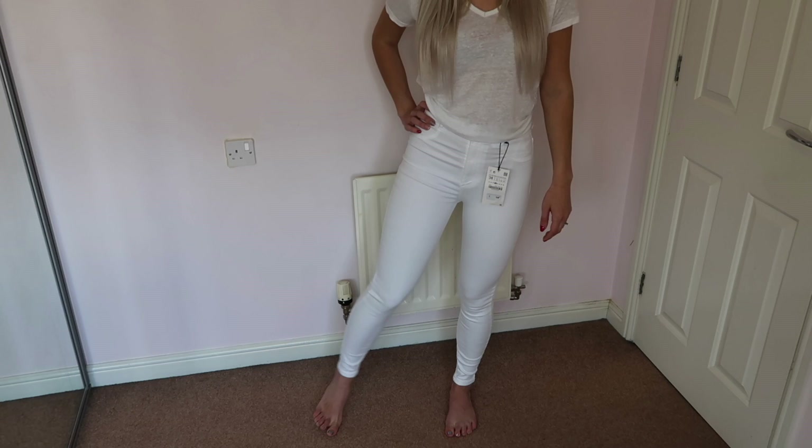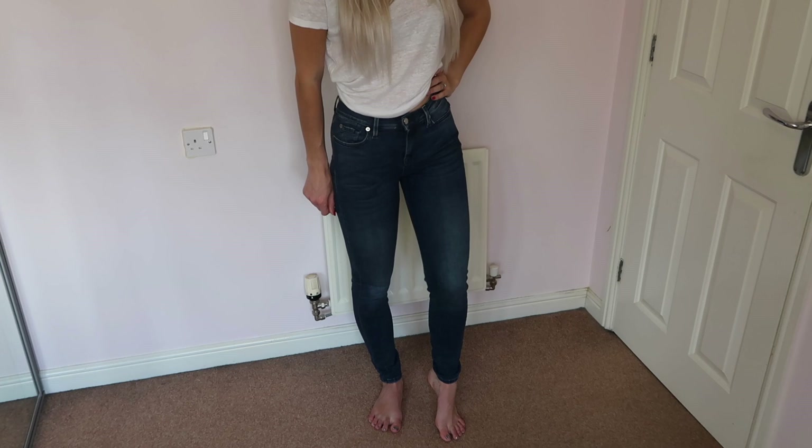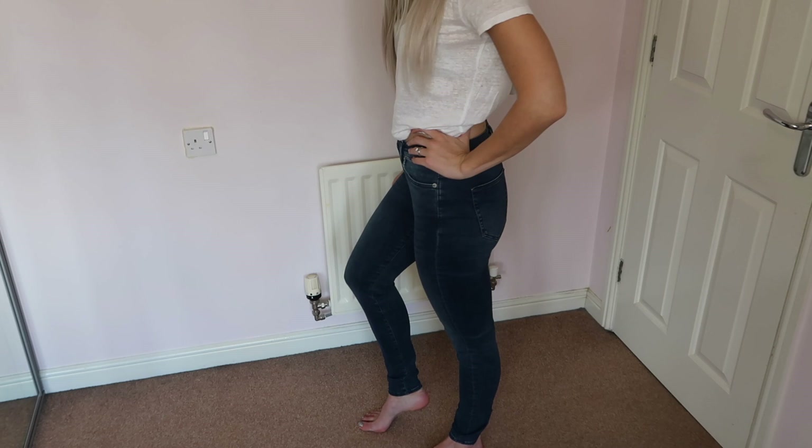The next pair are still high street but from a pricier brand. I found them in TK Maxx, though they're also available online and at House of Fraser. Originally around £70, I got them for £25.99 — an instant grab. These are a high-waisted jean, fitting very similarly to the Topshop Joni jeans but more of a classic skinny style rather than legging-influenced. They're a dark wash with paneled lines — very 90s and noughties.